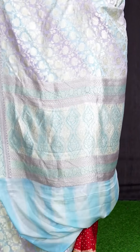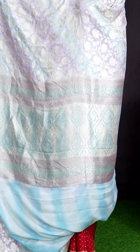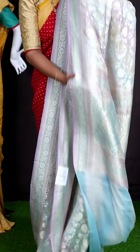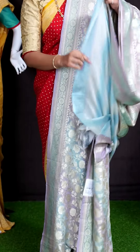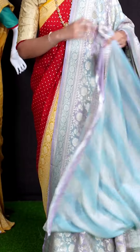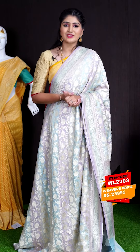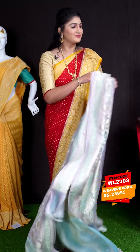For pallu, we got self neem zeri leafy with beautiful florals with wave design rich pallu. For this saree, we got gray with multi colors neem zeri blouse with designer border. This beautiful saree item code is WL2303 and the price is ₹23,995.